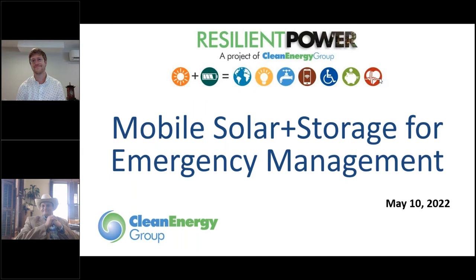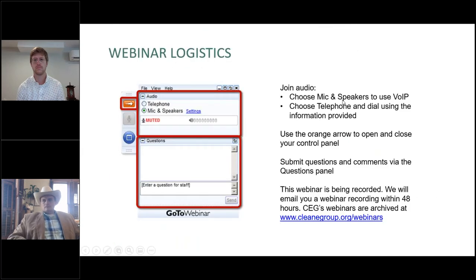Hello, everyone. Welcome to our webinar today. The topic for today's webinar is Mobile Solar Plus Storage for Emergency Management. This webinar is being presented by Clean Energy Group's Resilient Power Project, and we have a really exciting lineup of speakers today. Before I pass it over to them, I'd like to go over a few very quick webinar logistics.